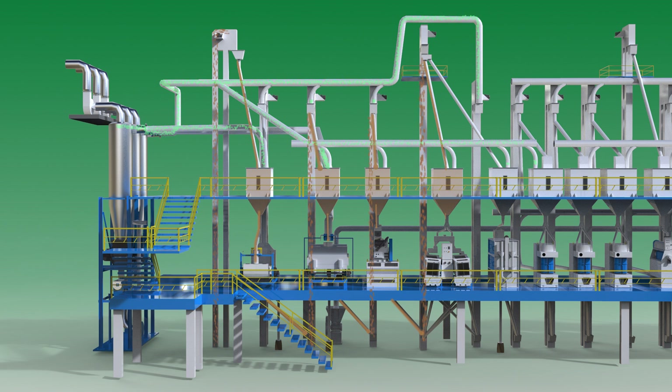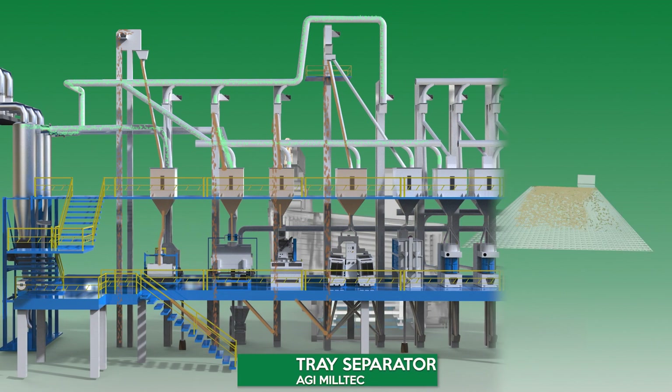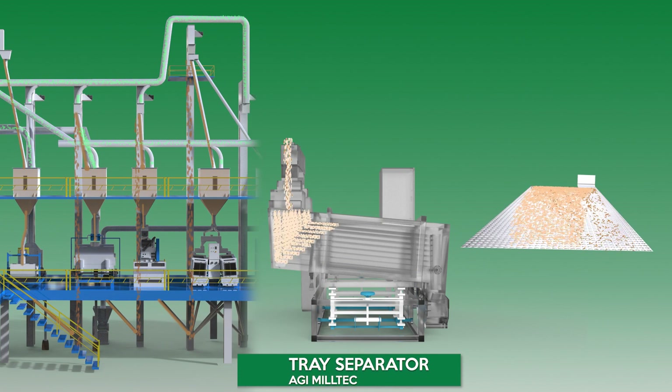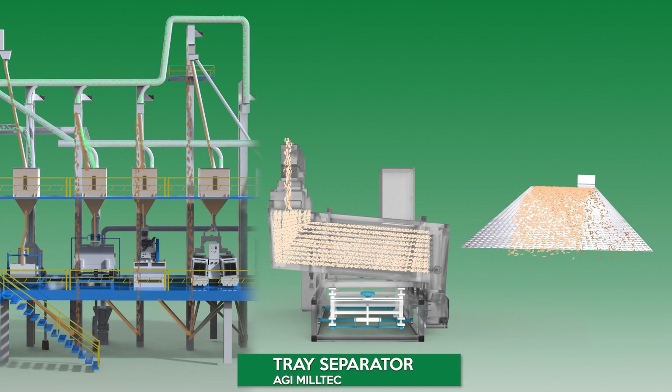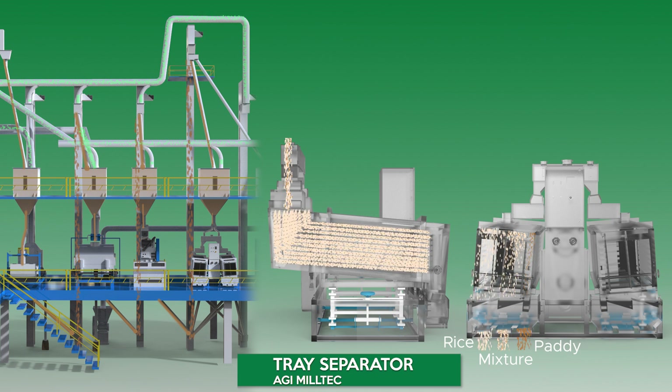AGI MillTec Tray Separator. The Tray Paddy Separator can efficiently separate paddy and brown rice by their differential density. The separated products are discharged via three separate outlets for brown rice, paddy, and a mixture of paddy and brown rice.